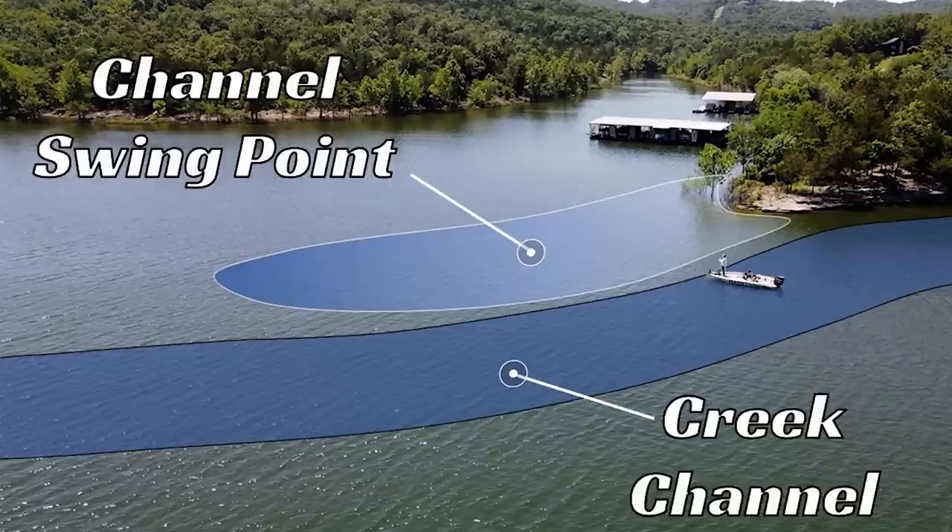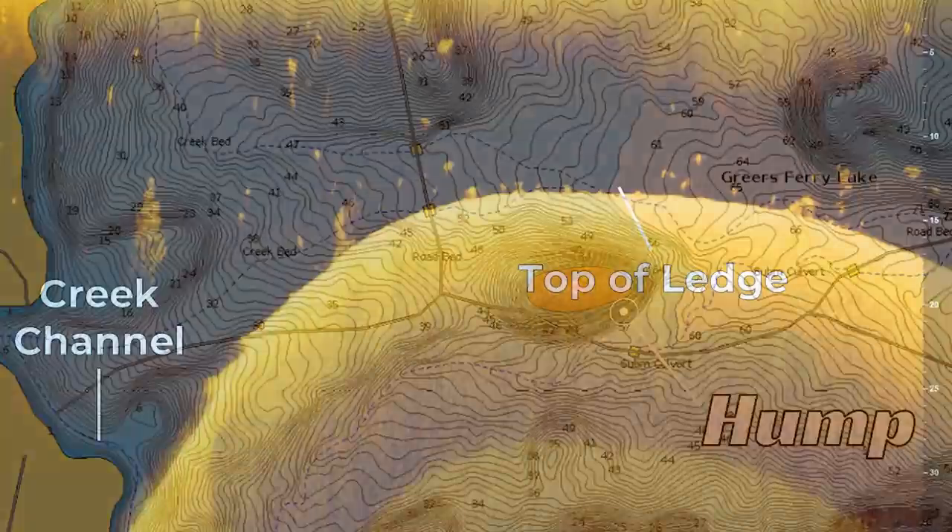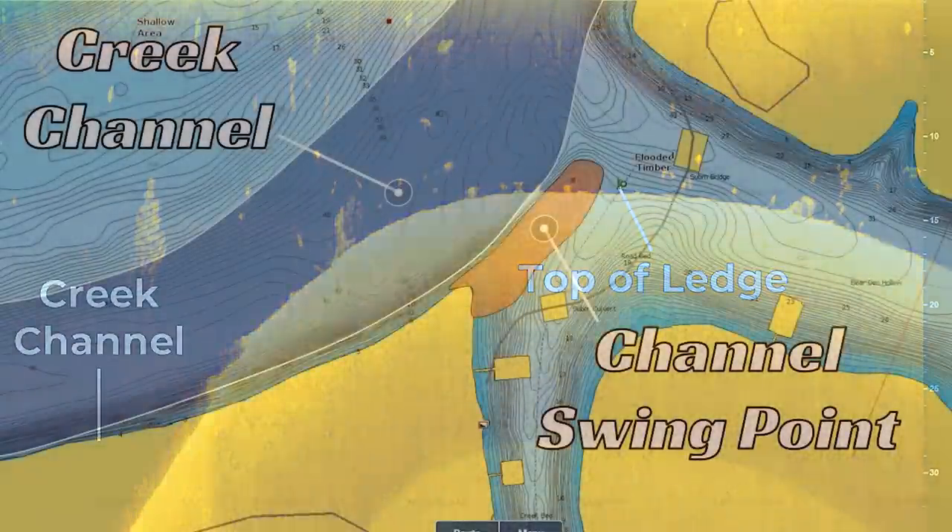A lot of anglers new to offshore bass fishing will head to their lake and try textbook offshore areas like ledges, humps, or points and not catch any fish, then immediately give up and go back to the bank. This is the number one mistake you can make if you're a new offshore angler.